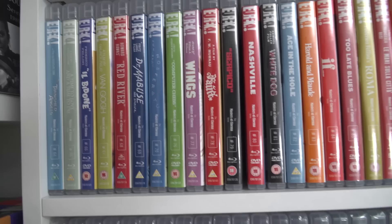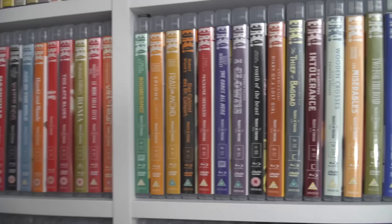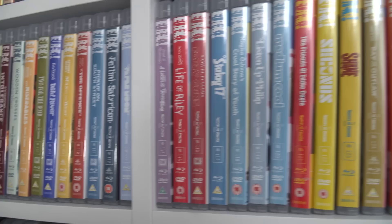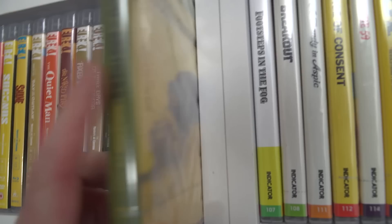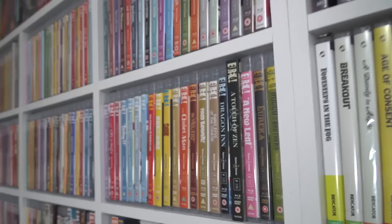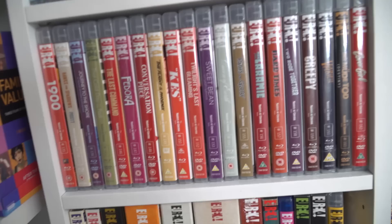Then moving down here I've got more Masters of Cinema — some of my favourite films: Serpico, Nashville, Two-Lane Blacktop — that's an early Cassavetes film. Moving on, more Masters of Cinema. I love how colourful the spines are on these, they look really good on the shelves. The end of this second row takes us up to Rocco and His Brothers, which is spine number 133. So that's like the first 133 Masters of Cinema, without any of the box set titles.